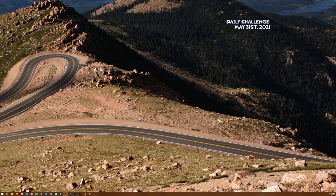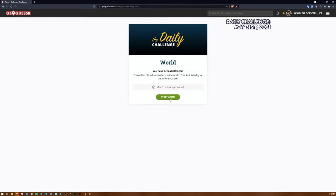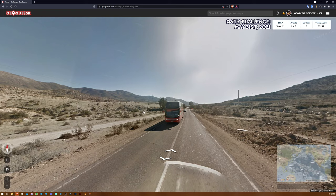Hey everybody, GeoDub's back at it again today to play the daily challenge for May 31st. This is actually June 1st today. I am very close to the new challenge coming out, so I knew I had to get it in and record it before that expires. Without further ado, let's go ahead and begin.